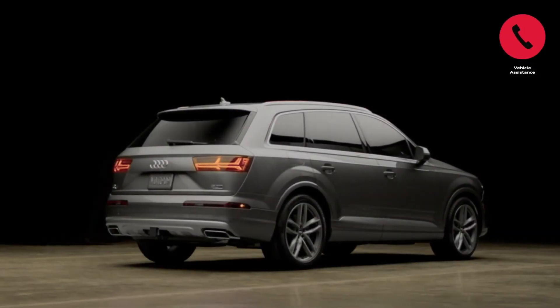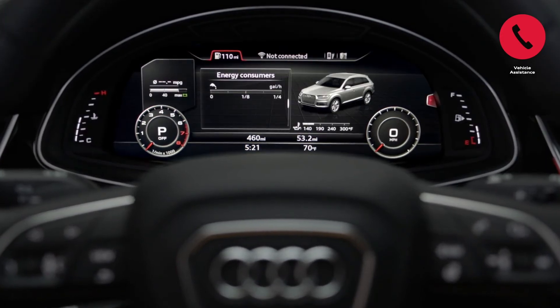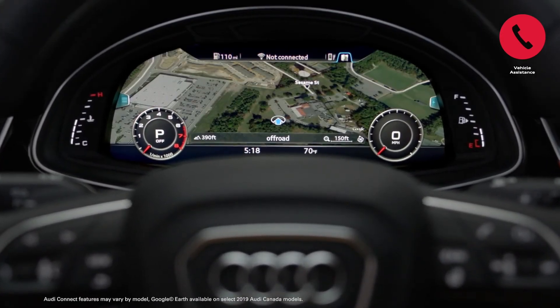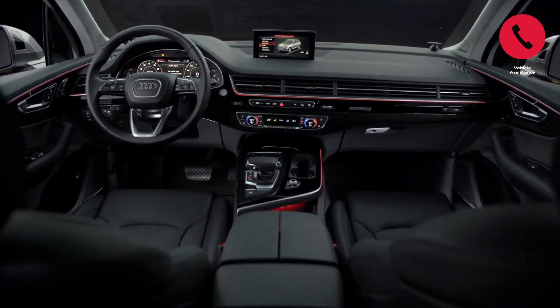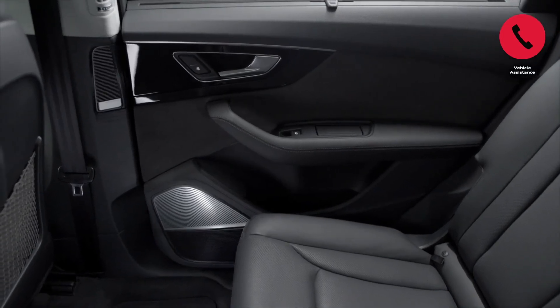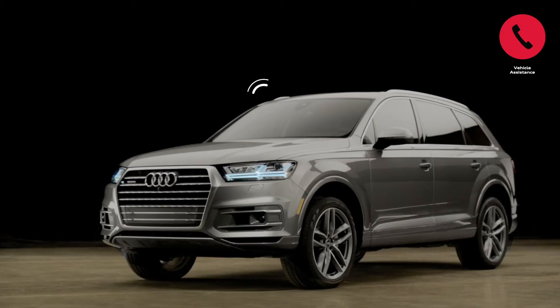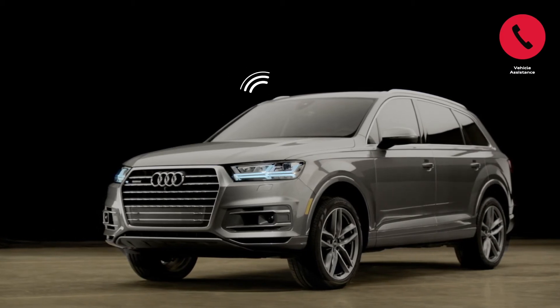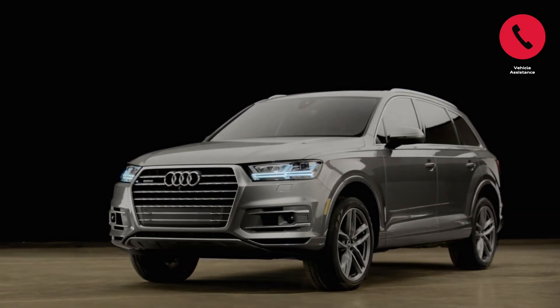Vehicle assistance. We never like to think of circumstances where we may need help on the road. However, if they should occur, Audi Connect is there for you in times of need. In the event of an accident which activates your Audi's airbag, the emergency call service can create a voice link connecting you to your emergency call center and communicate all relevant information for you, so you don't have to worry about anything. You can also manually access this feature using the SOS button in your Audi.